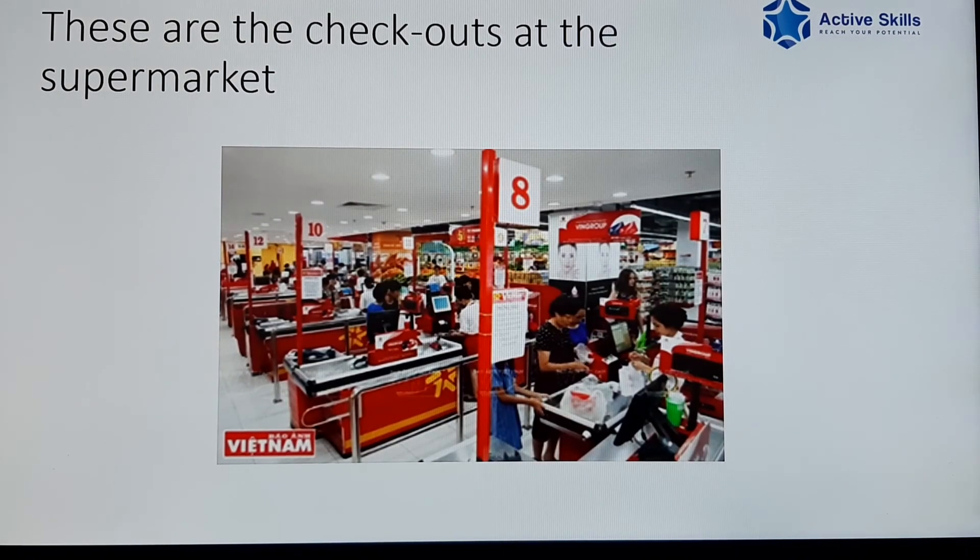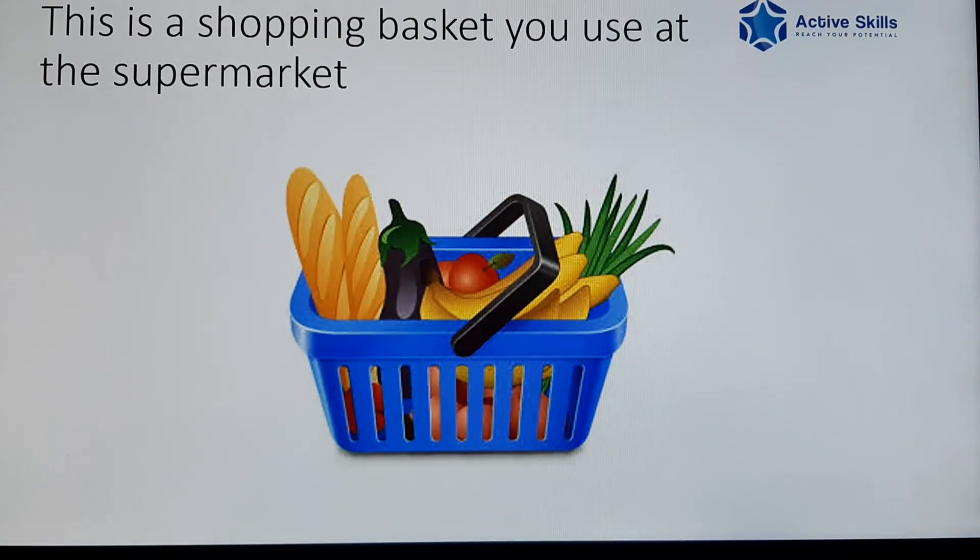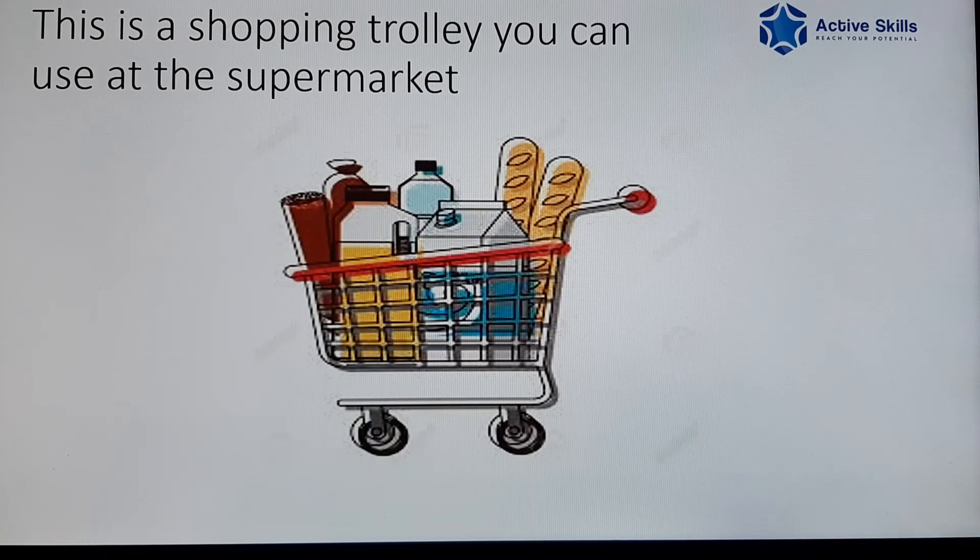These are the checkouts at the supermarket. This is a shopping basket you use at the supermarket. This is a shopping trolley you can use at the supermarket.